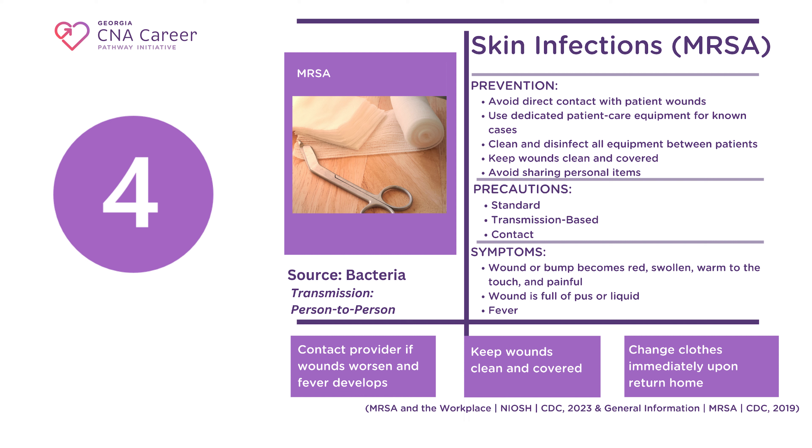MRSA, or Methicillin-resistant Staphylococcus aureus, is a skin infection caused by staph and occurs both in healthcare settings and out in the wider world. MRSA can be dangerous for people of all ages, making it dangerous for you to take home to your contacts. MRSA infections can occur at wound sites — limit your direct contact with patient wound sites regardless of MRSA status. Wear gloves and wash hands carefully after any contact with patient wounds. If your patient has a known case of MRSA, consider using dedicated patient care equipment that does not leave the patient room, reducing the risk of transmitting the infection to other patients via contaminated equipment. If you need to use the same equipment for multiple patients, thoroughly clean and disinfect items between each patient. MRSA requires standard, transmission-based, and contact precautions.